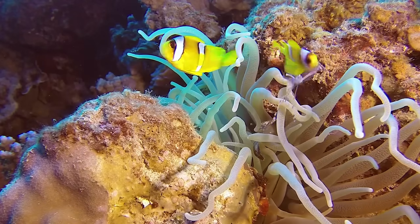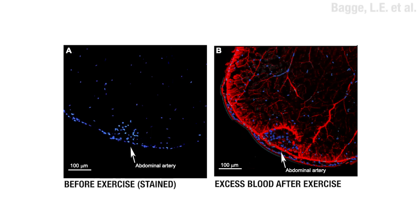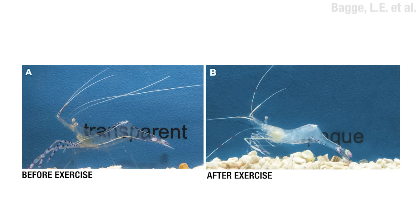But things start to fall apart if they get too much exercise from flipping that little tail about. When it does, its transparent abdominal muscles get flooded with its transparent blood or hemolymph. And that causes enough differences in the refractive indexes of that area that light scatters and screws up the see-through-it-ness.